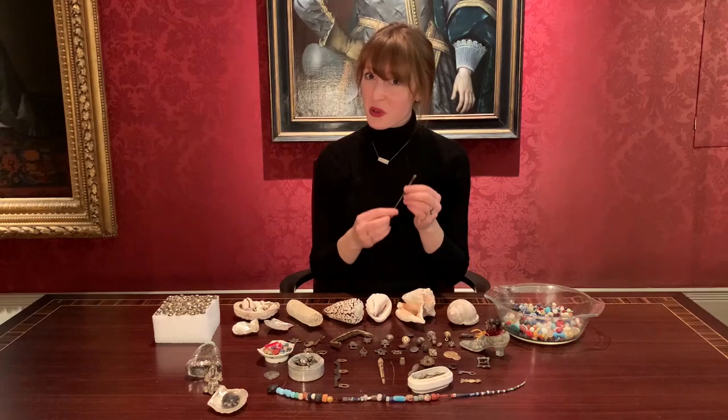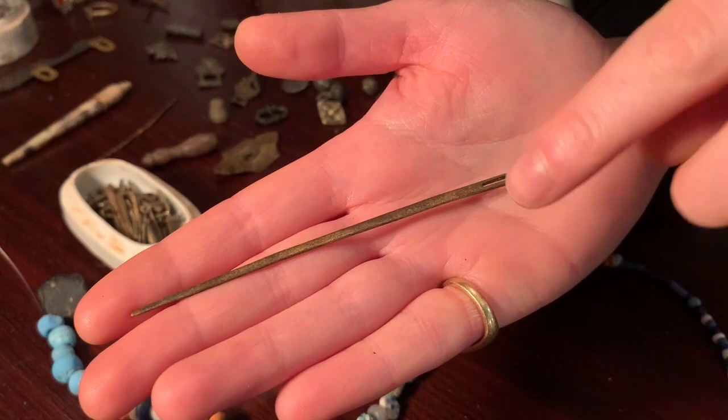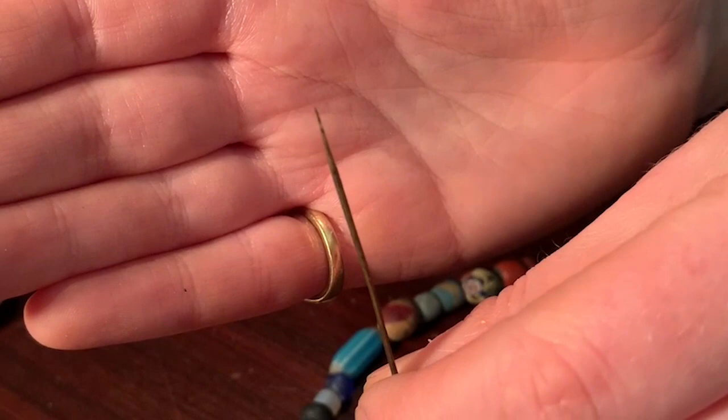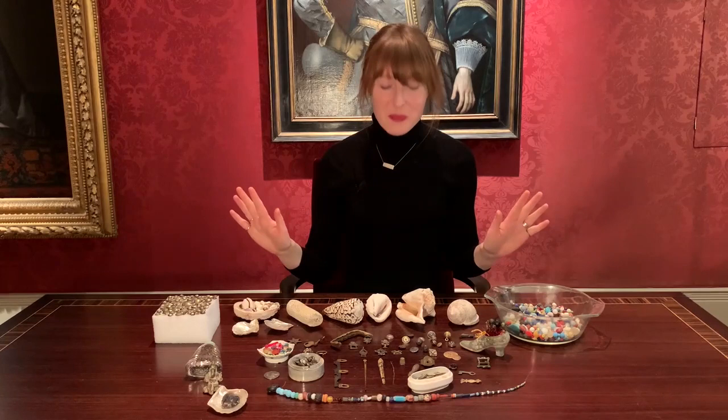Because I am really into historical costume, this is a bodkin, which is a type of needle for threading your bodice — for your corset. The ribbon would go through here, and this is probably from the Tudor period, 1560s.